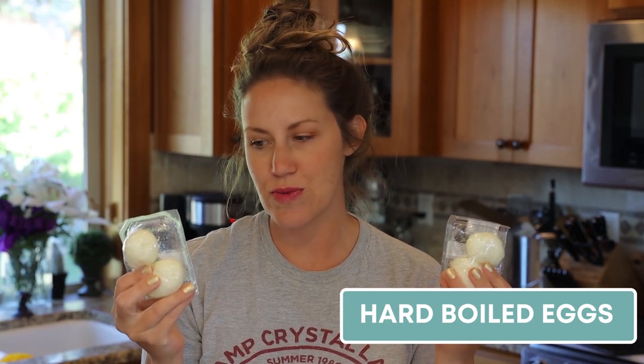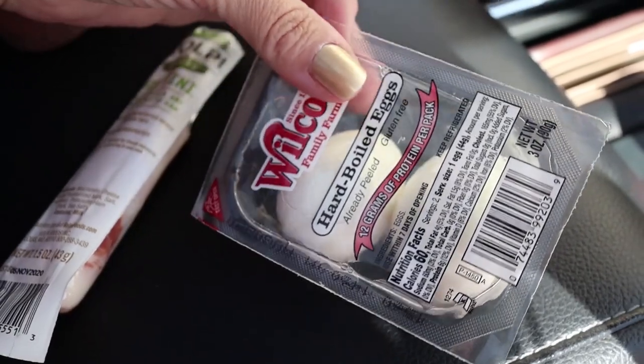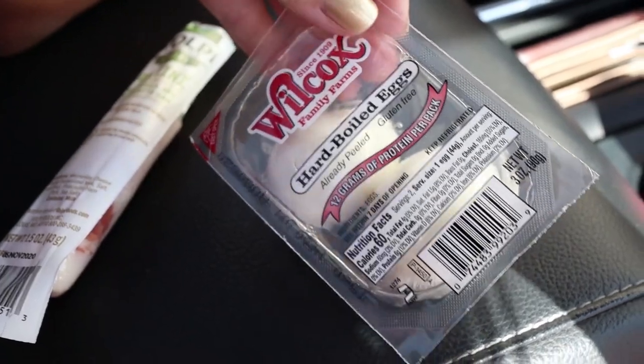Another option is hard-boiled eggs. These are of course perishable — you're supposed to keep them refrigerated, but they're okay at room temperature just for the day. Or if you have a little mini cooler that you like to take when you're traveling, these will just fit inside there. I also like to bring a little bit of salt because I like salt on my hard-boiled eggs. The kids love these too — it's just a really quick snack or meal option when you're on the go.